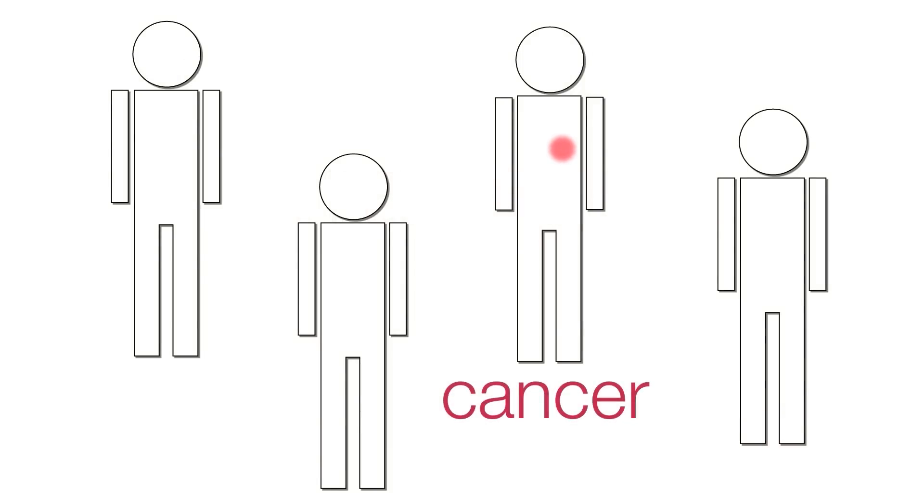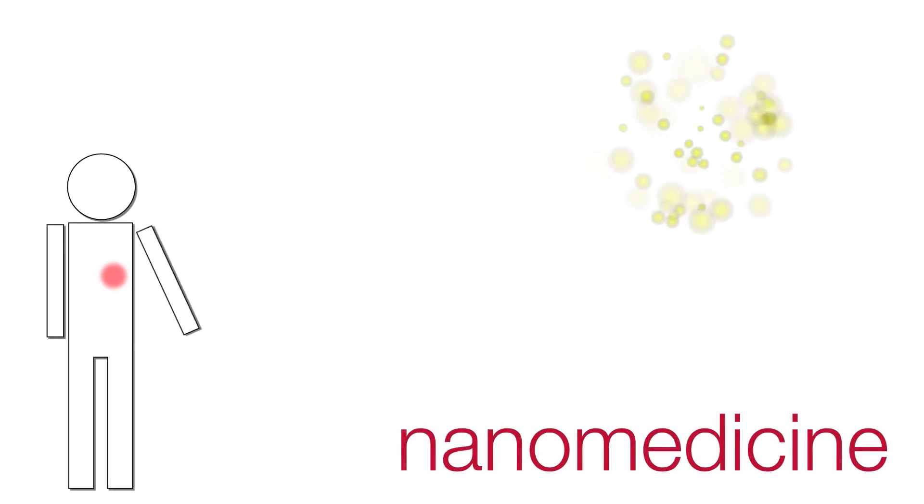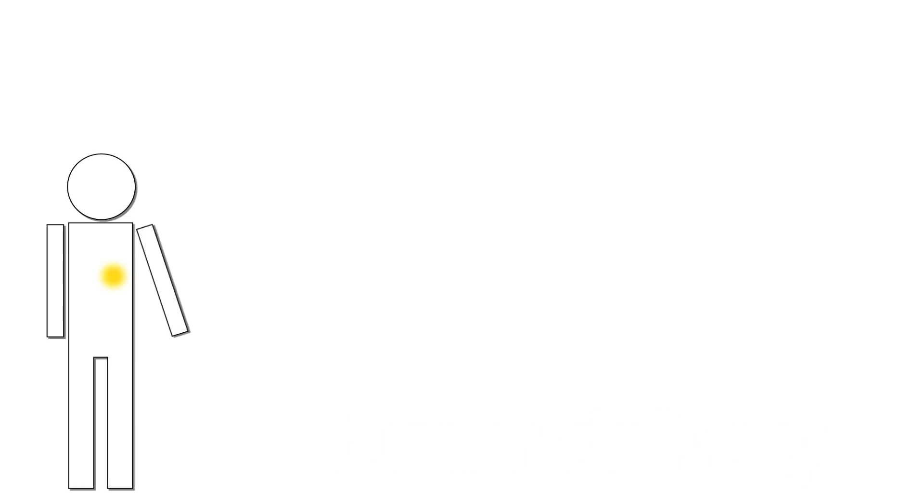Cancer is a devastating disease that causes one in every four deaths in the United States. To treat cancer, bioengineers have imagined a variety of nanoparticles that can potentially deliver therapies directly to tumors. The challenge is to get these nanoparticles to all the cancer cells they need to treat in sufficient amounts and without causing side effects on healthy tissue.